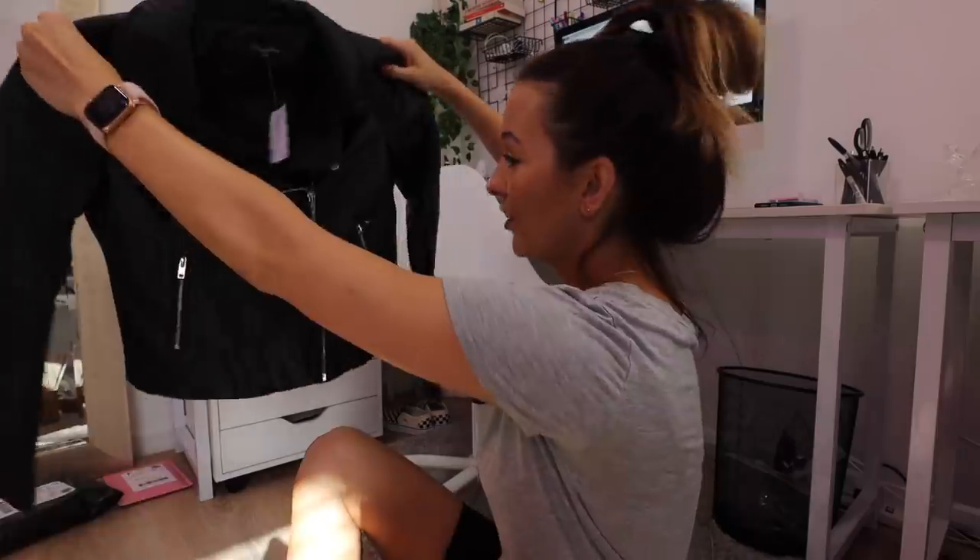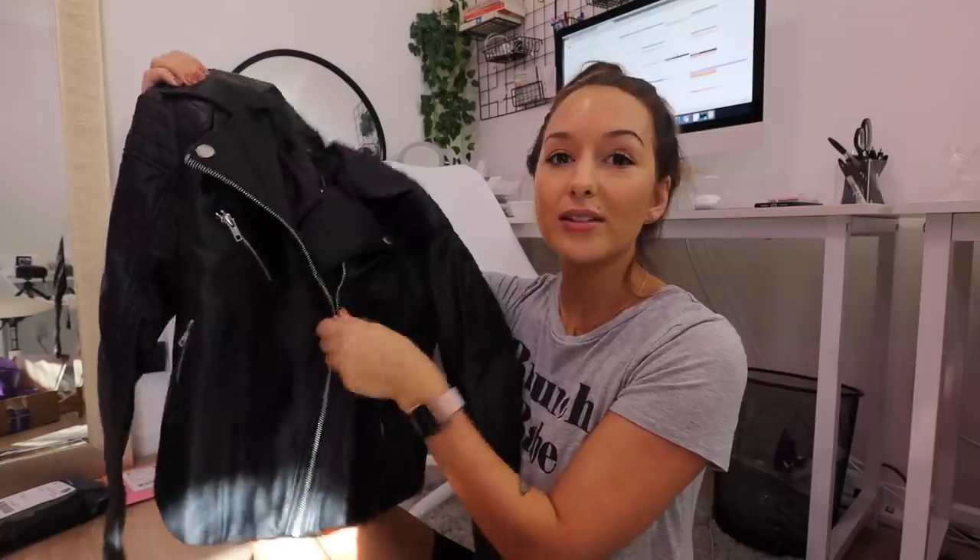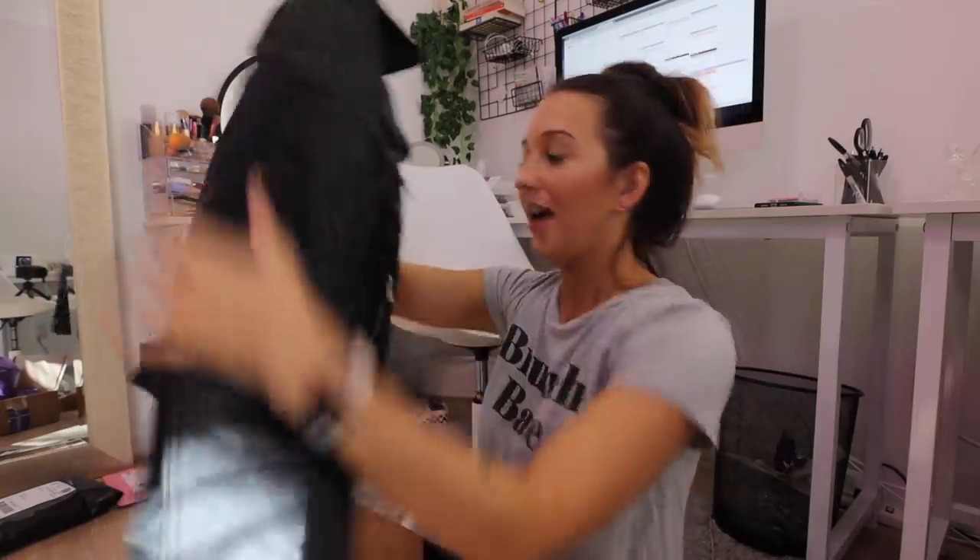The last thing I got is a faux leather jacket. I have one from Blank NYC from Nordstrom but the hardware is rose gold, which I love but doesn't go with everything. I really wanted a basic faux leather jacket in a more toned down color — more of a matte leather finish rather than that really shiny sheen leather. Just a basic leather jacket with typical silver hardware and buttons. I can't wait to try all this stuff on. That is everything I got from Windsor.